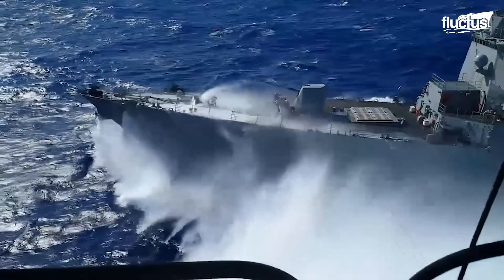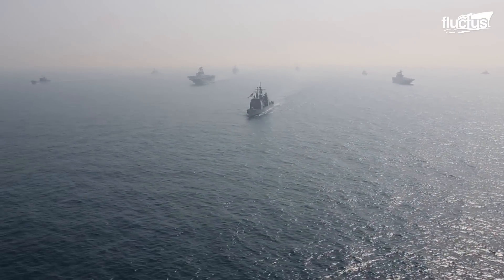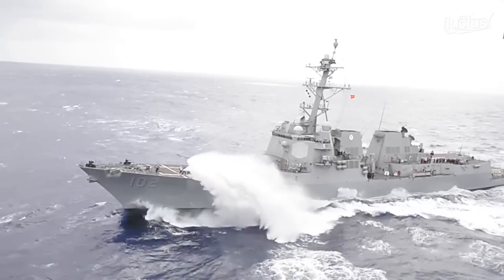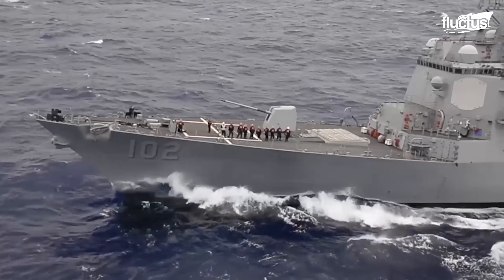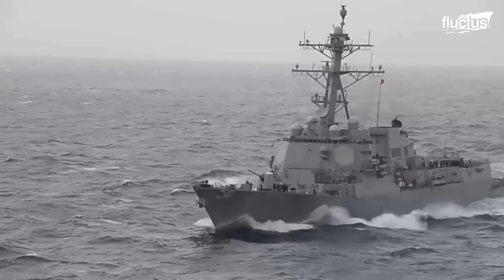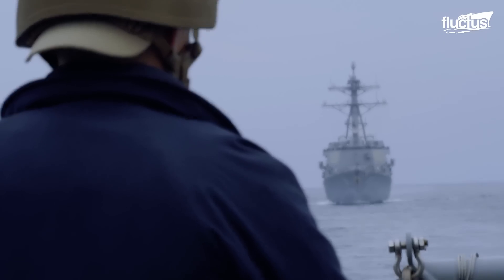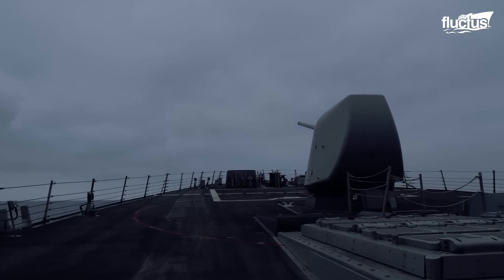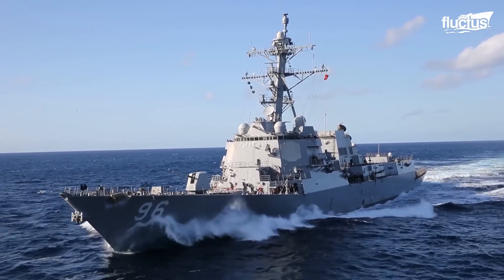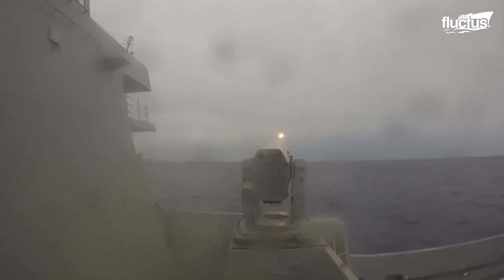Hello everyone, and welcome back to the Fluctus Channel. Naval vessels perform a wide variety of different roles while at sea. From reconnaissance and routine patrol to providing intel on global conditions, various ships will often spend months at a time in international waters far from home. Since most of these missions involve peacetime operations, it's sometimes difficult to remember that these vessels are actually heavily armed weapons of war. For example, a U.S. Navy destroyer will typically boast weapon systems capable of engaging targets in the air, on land, and both above and below the water's surface.